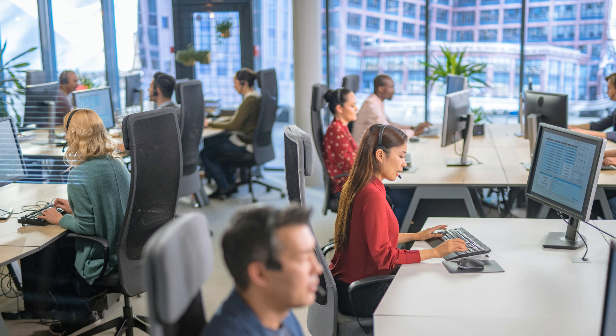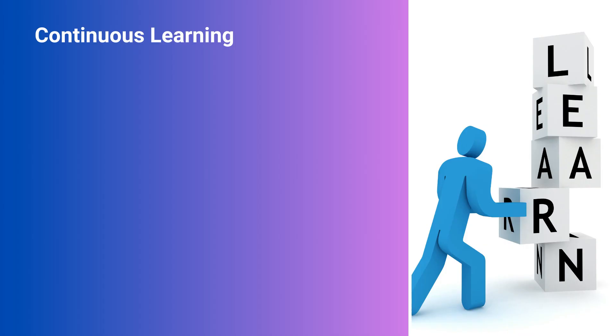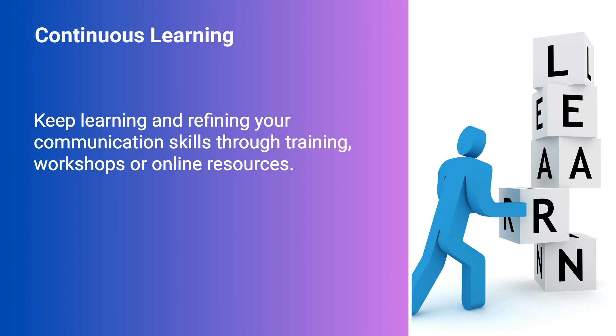To finish with, here are some tips to help you further improve your customer service communication. Continuous learning: keep learning and refining your communication skills through training, workshops, or online resources.